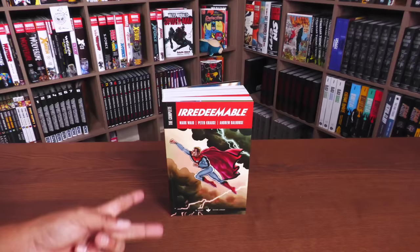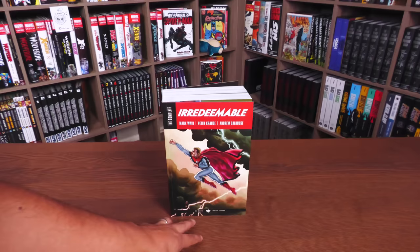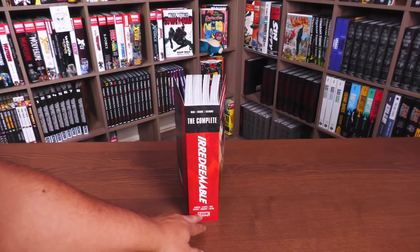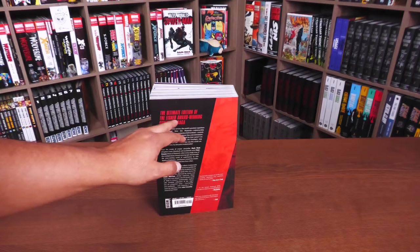Let's take a closer look at this. The cover features John Cassidy, Mark Waid, Peter Krause, and Andrew Dollhouse. It says 'Irredeemable: The Complete' and down here it also says 'The Deluxe Edition Library' — it's like throwing in a bunch of words. I think calling it just 'Complete Irredeemable' would be fine. You get more credits and some of the other creators that helped out on the book, the Boom Studios logo, and on the back some praise for the story: 'The Ultimate Edition of the Eisner Award-winning Superhero Saga.' The retail price is $59.99.